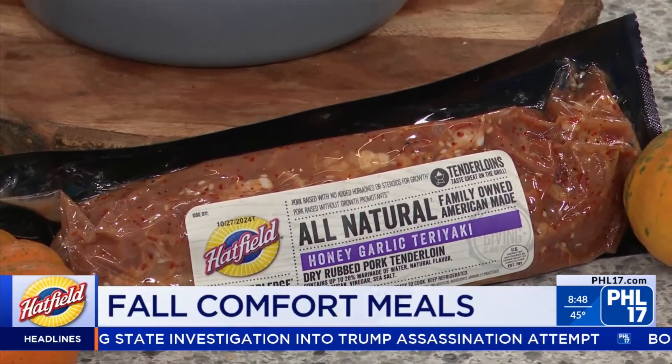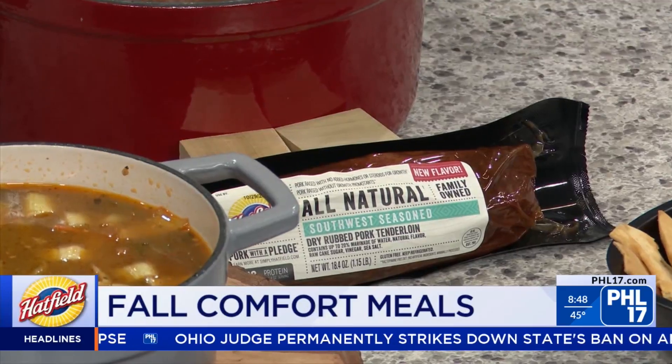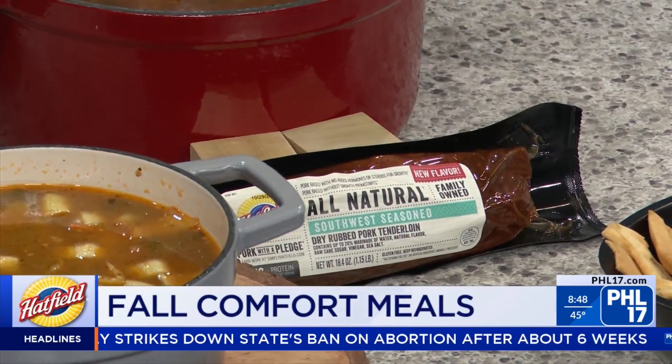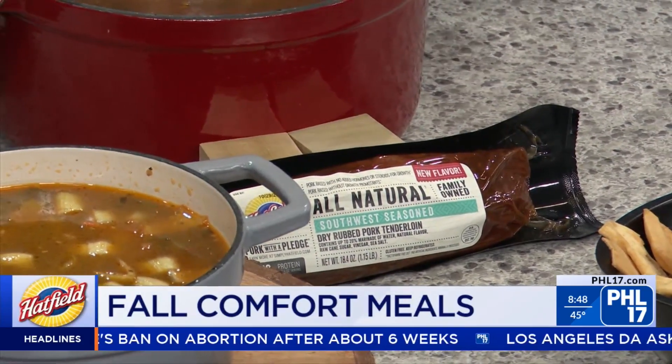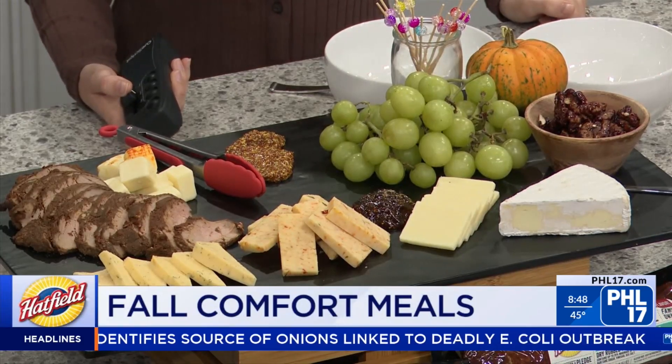With the new Southwest marinated tenderloin, it gives you that Mexican, Southwest feel. Chef Jen incorporated it into a soup using tomatoes and enhanced it with toppings using all the Southwest flavors. She also put it on a charcuterie board, since they're talking about girls night in — and a charcuterie board is a must for girls night in!